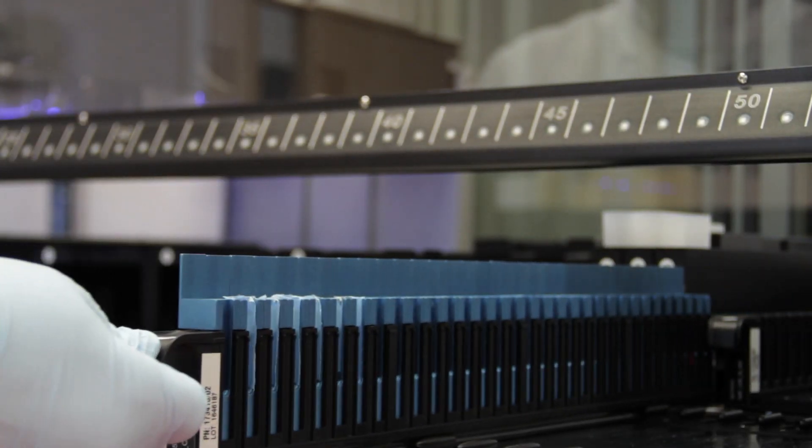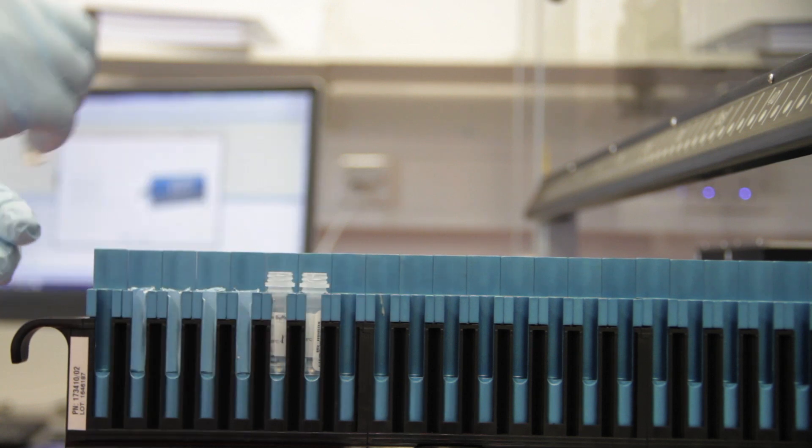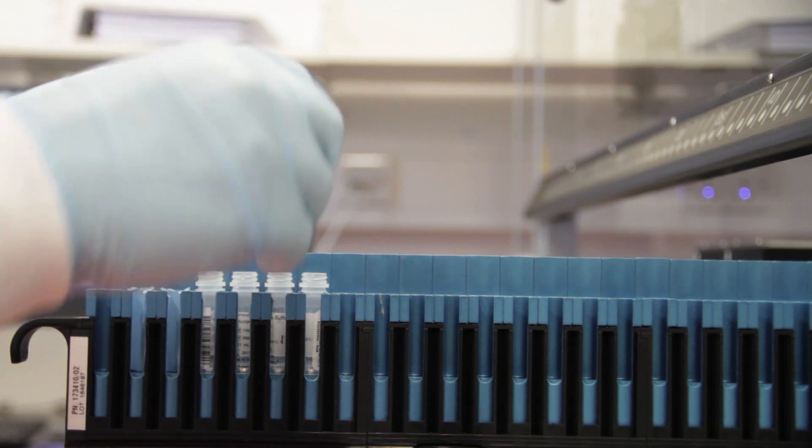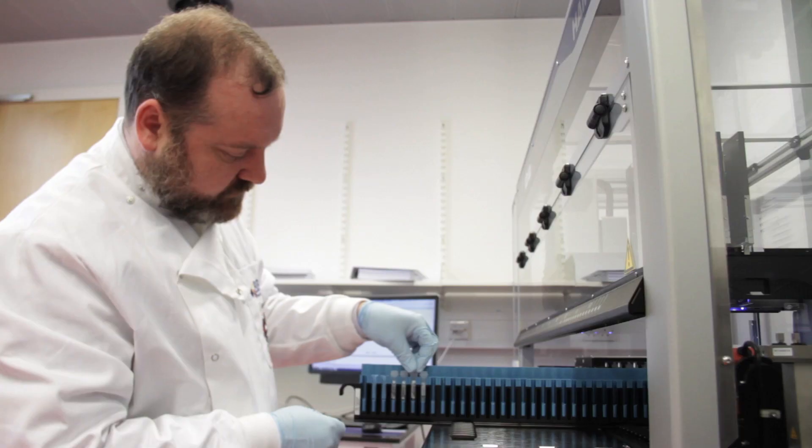We were able to generate sequence data at a much, much greater rate than ever before, which means we can use sequencing as an assay in all sorts of experimental questions — whether it's interrogating the natural world or directing breeding experiments to make better animals.